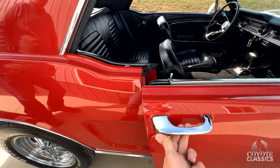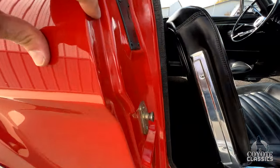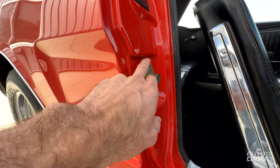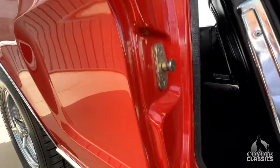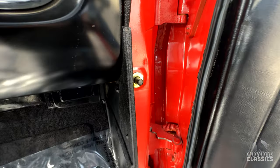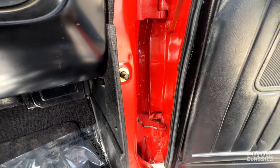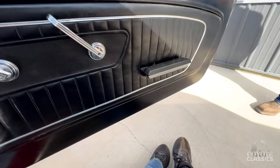Doors open and close really good. Check out the jams — especially on a cheaper Mustang, a lot of times they just do a half-assed job painting the door jams. You can tell the striker was removed and replaced. All the rubbers here are new. Paint's nice and clean in the jamb. Around the edges on a car really tell the tale of how this car was taken care of and restored.